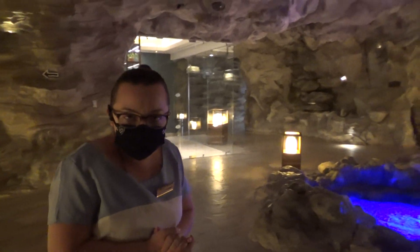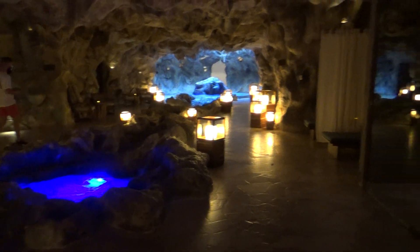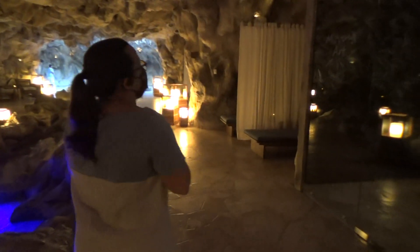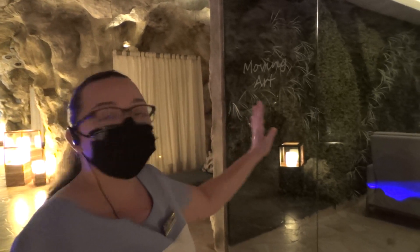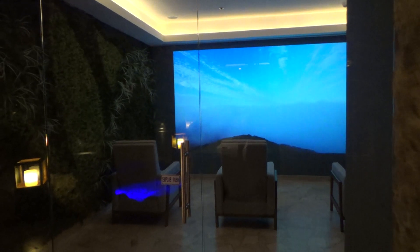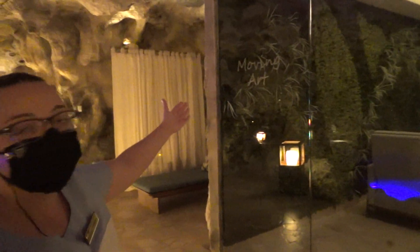This is the relaxation area. Guests stay right here after and before every service. Right here we have our second experience — the first one is the skin restoration arm, and the second one is the moving arm. Guests lay down here and receive a hand and foot massage while watching videos. It's very relaxing. We also give a scalp massage. This treatment is around 25 to 30 minutes, and it's called the moving arm.